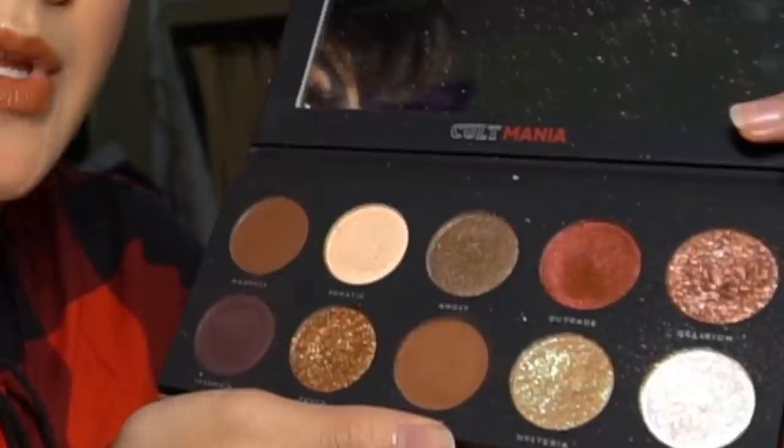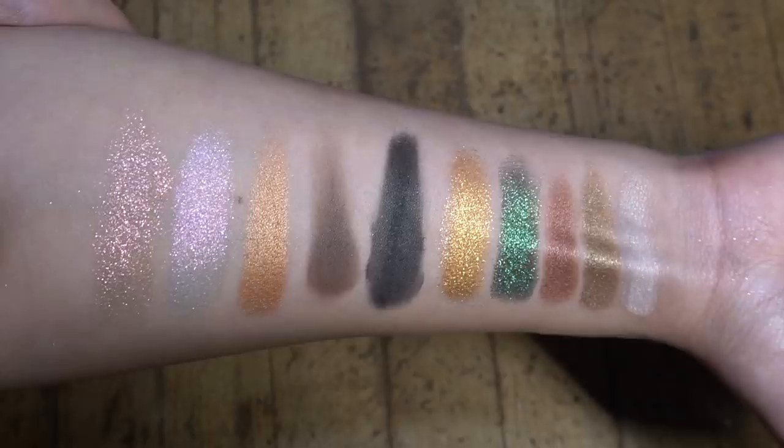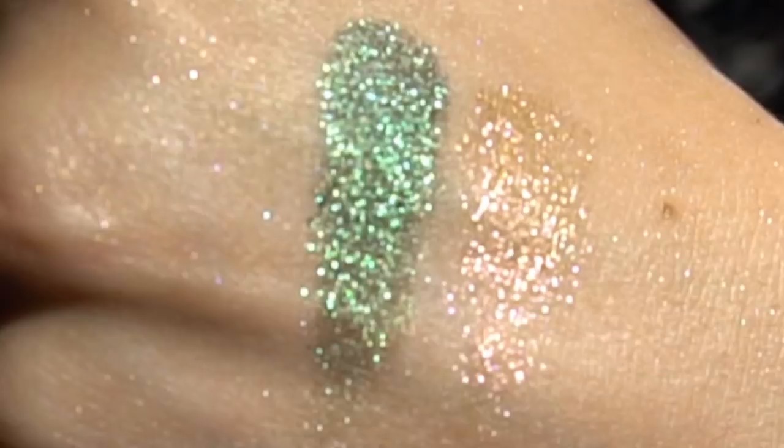The next palette is the Cult Mythos palette, a dupe for the Pat McGrath Mothership 2. Look at that green — it's incredible. You don't even need setting spray; it just looks like this all the time. If you're a glitter-loving person like me, I would definitely recommend the Cult palettes by Bad Habit. These palettes are really heavy too — they're good quality. They have a total of five Cult palettes but I only own three.